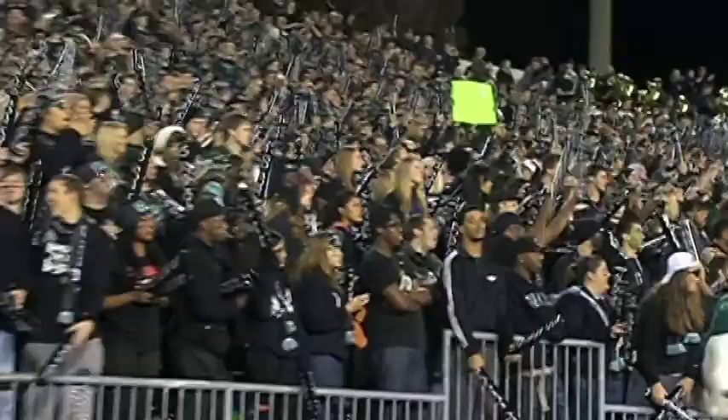So Bobcat fans, if you begin to bite your nails on third down, remember this simple math formula: four plus seven equals dollar sign.